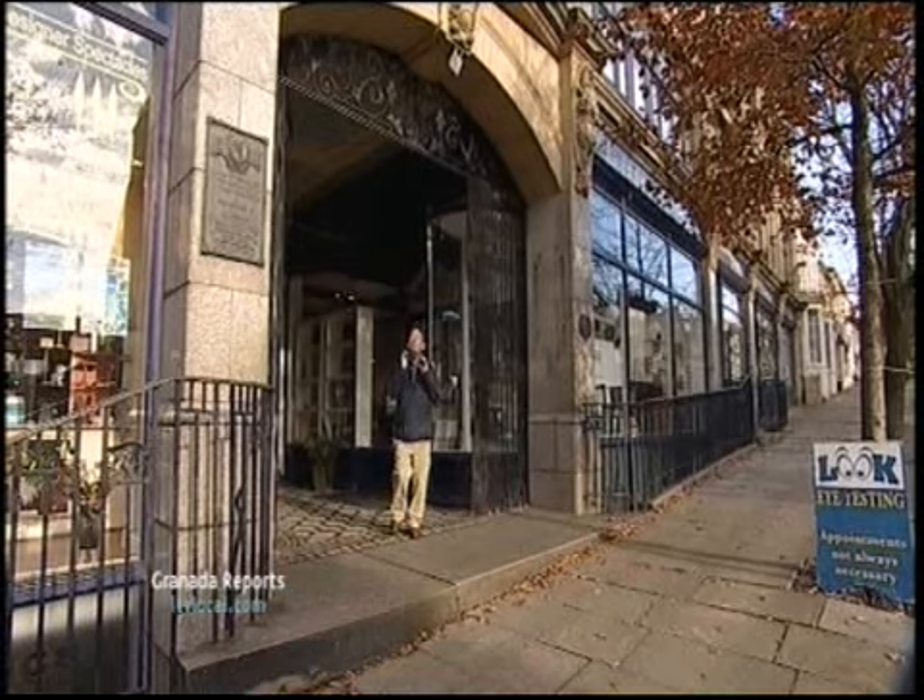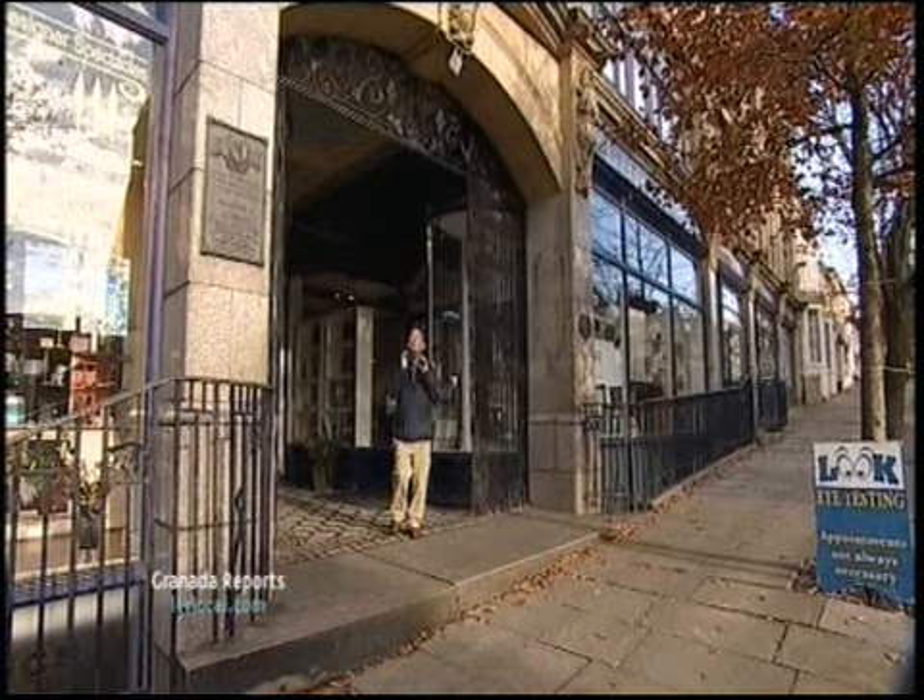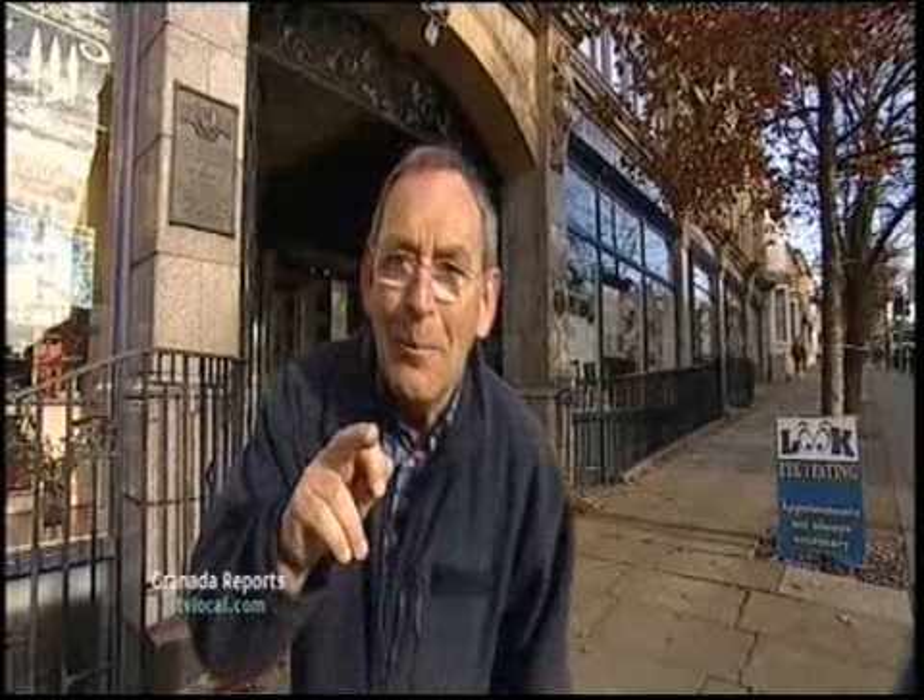Now this building is very special. It was the Co-op Emporium, and it opened in 1907. What makes that unusual? Well, it's Britain's very first department store made out of reinforced concrete.